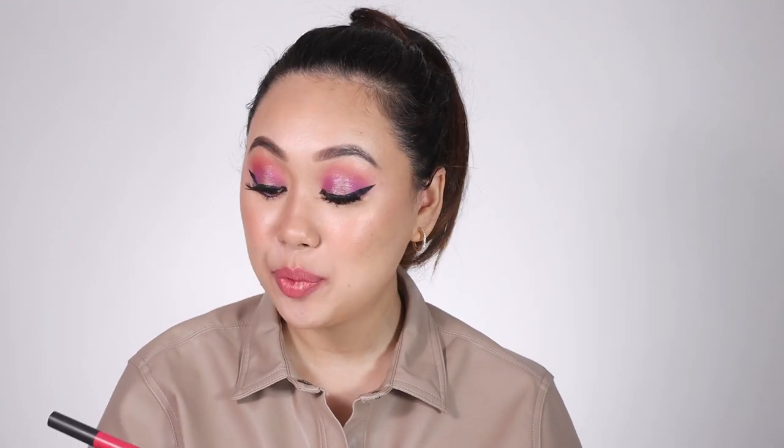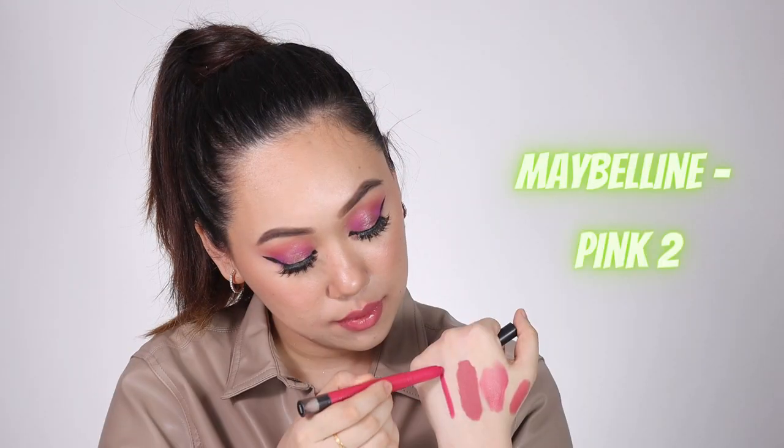This one is the Maybelline Lip Gradation Lipstick in the shade Pink Too. Lip Gradation is a formula I was obsessed with when I was working at POPxo, then switched to other formulas. I recently received this in PR and fell in love with it all over again. It has a really nice powder matte finish and is one of the softest lipstick textures that will ever come in contact with your lips — still one of the best formulas I've ever used.